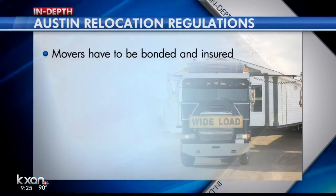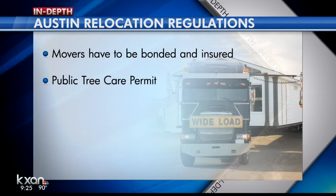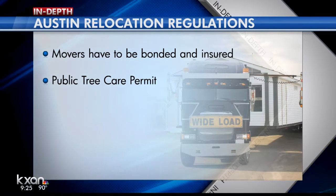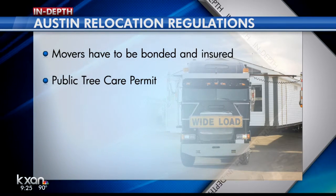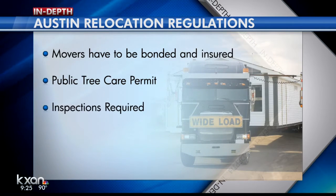Although the city does not require movers to inspect their routes, here's what the Austin Relocation Permit does require: movers have to be bonded and insured; the owner or mover also has to get a public tree care permit if they need to remove branches or other vegetation along the route; and all relocations require inspections.